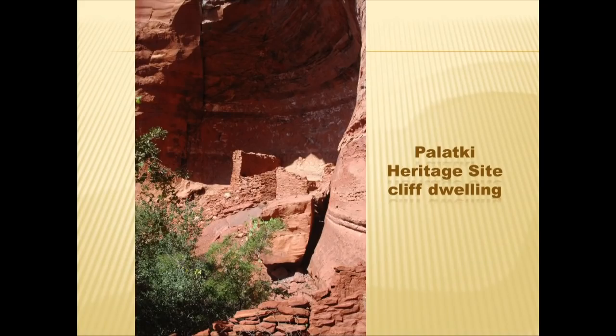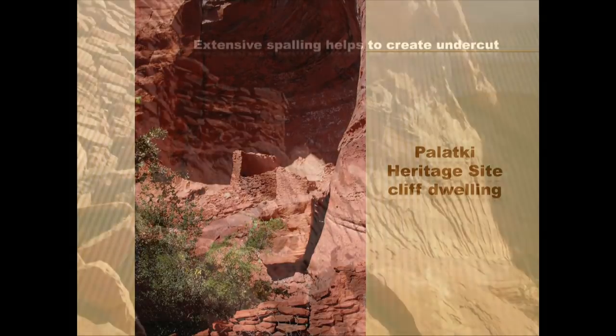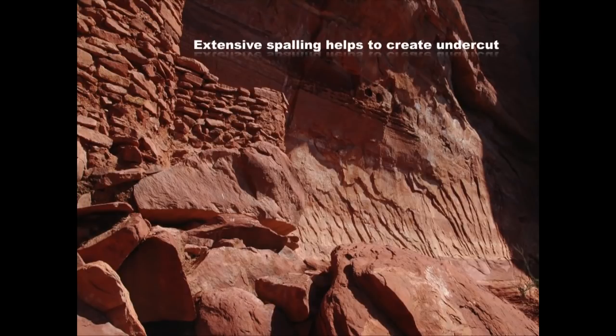At Palatki you see cliff dwellings on the south-facing slope. Beyond some of the ruins is another zone that creates an undercut — as water moves outward it freezes and thaws. Just about every night for many winter months it'll freeze and thaw, continuously spalling off softer rock between harder rock above and below. Given enough time, that makes the alcove in which the ruin is built.